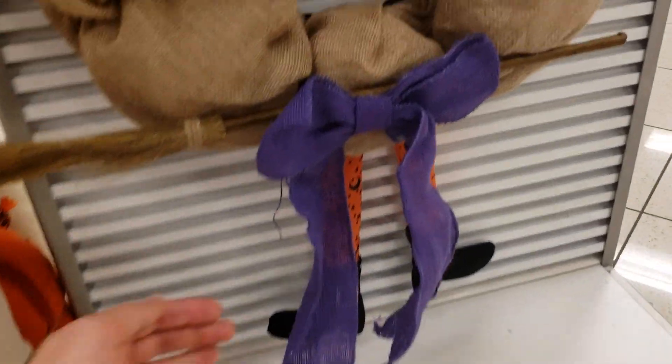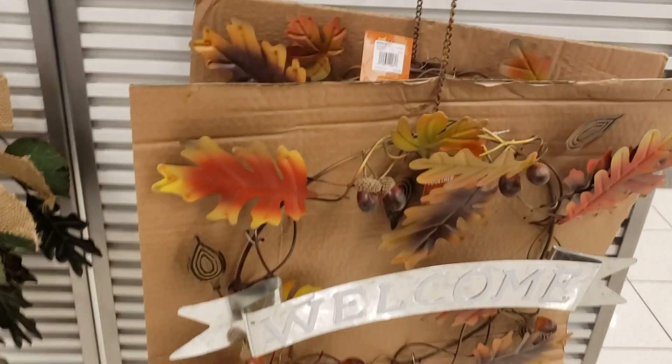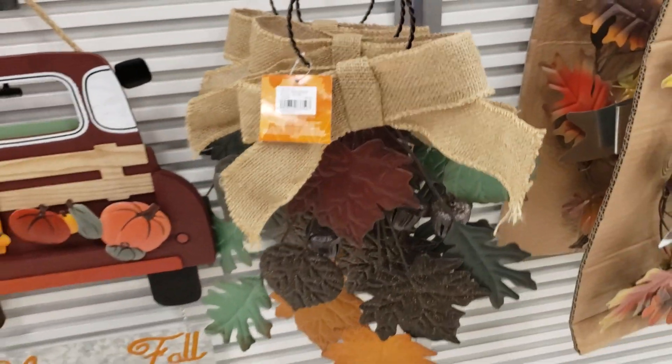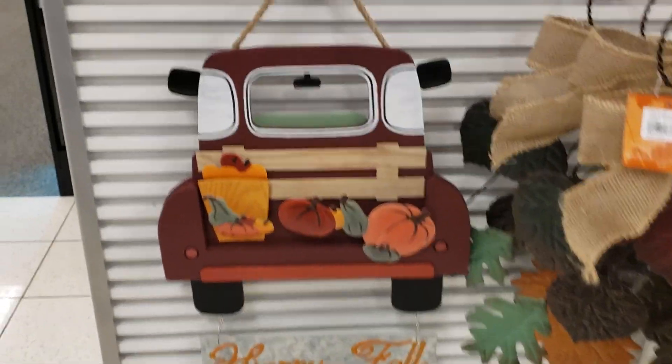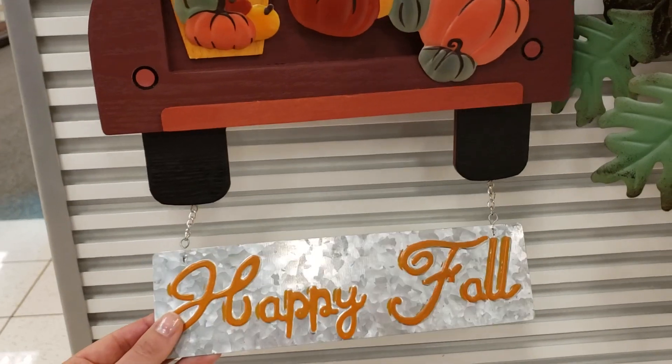Little witch's wreath with the legs hanging down. Welcome signs were neat, and the little red truck sign was also neat. The little red truck is everywhere this year.